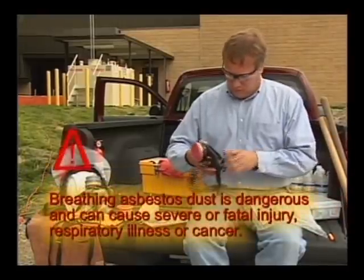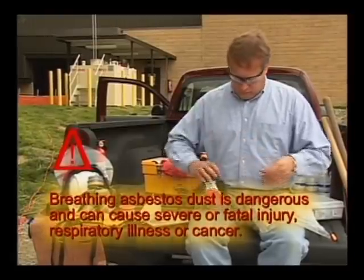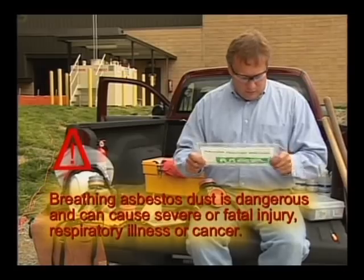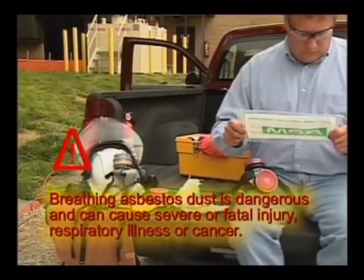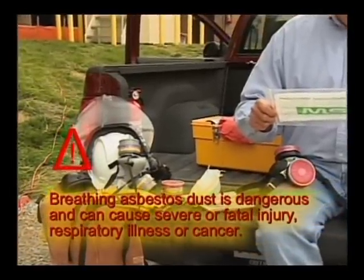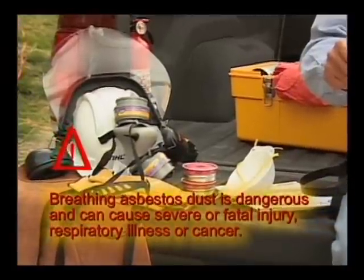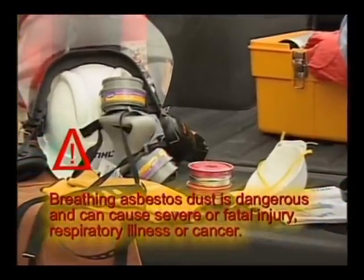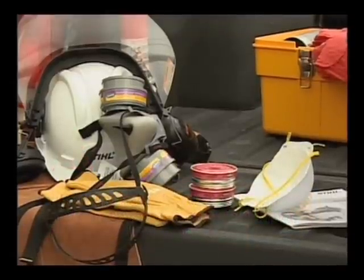Breathing asbestos dust is dangerous and can cause severe or fatal injury, respiratory illness, or cancer. Never use your cutoff machine to cut or disturb asbestos, asbestos-containing products, or products such as pipes which are wrapped or covered with asbestos insulation. If you have any reason to believe that you might be cutting asbestos, immediately stop and contact your employer or local OSHA representative.